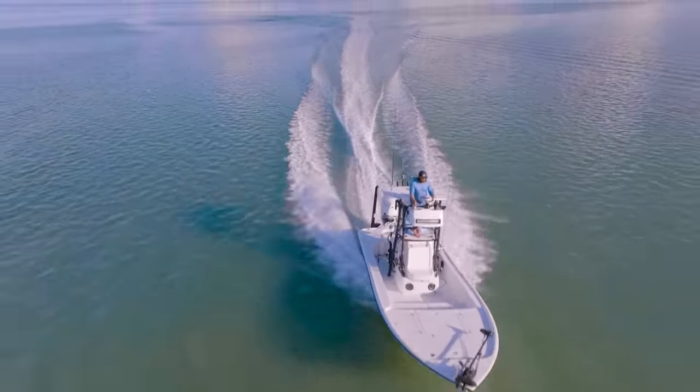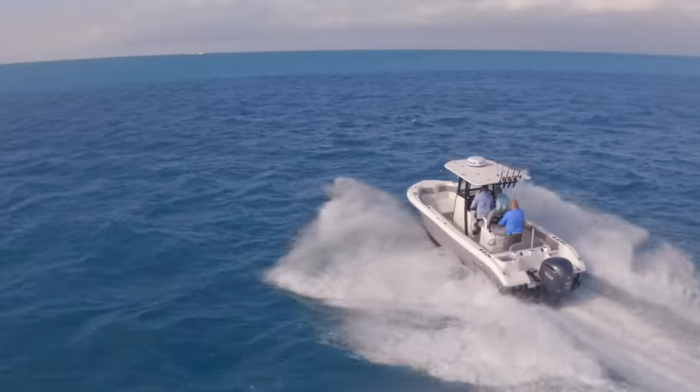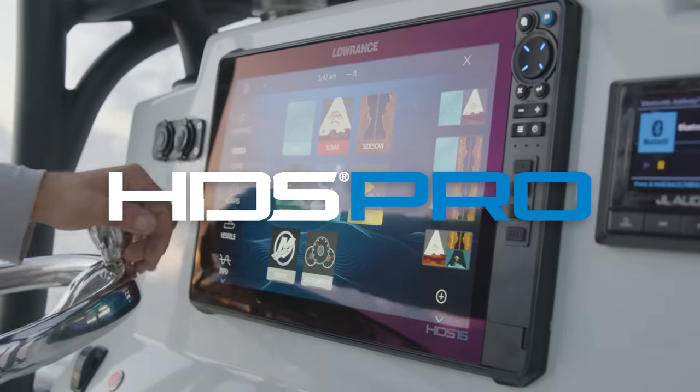The best anglers see the world differently. Introducing HDS Pro.